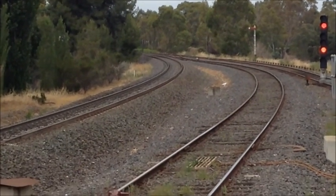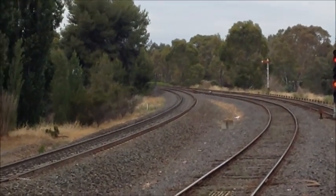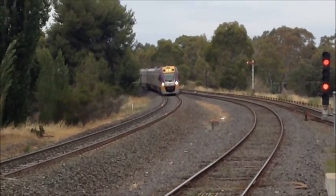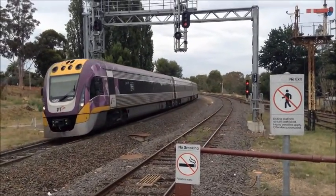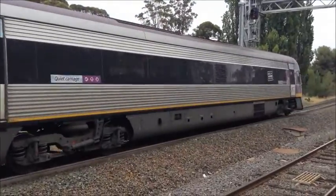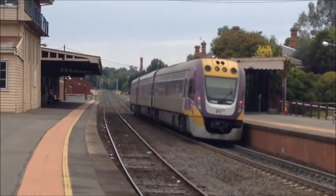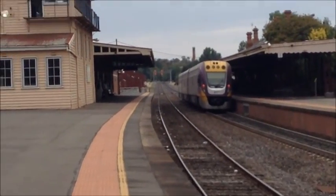Shortly there'll be an Echuca service, as the announcement said, stopping all stations from here. The VLocity is now arriving. I'd say VL0 or VL100, but I wouldn't know — I'd have to check that out. Just a three-car service going through to Echuca.